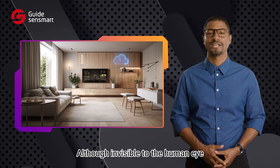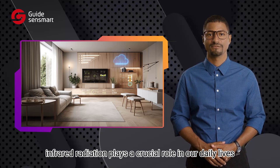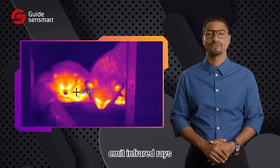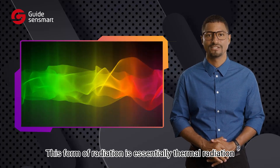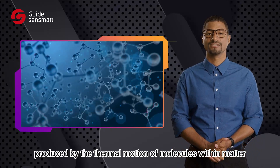Although invisible to the human eye, infrared radiation plays a crucial role in our daily lives. All objects in nature with a temperature above absolute zero emit infrared rays. This form of radiation is essentially thermal radiation, a type of electromagnetic wave produced by the thermal motion of molecules within matter.